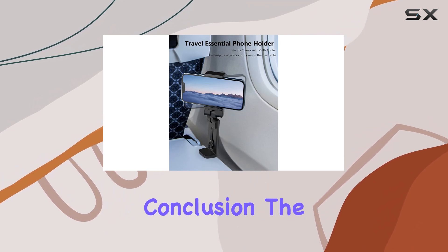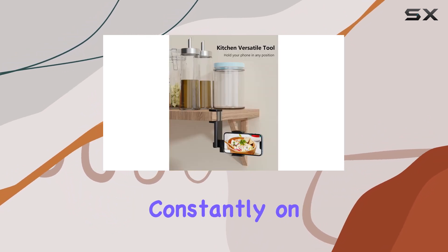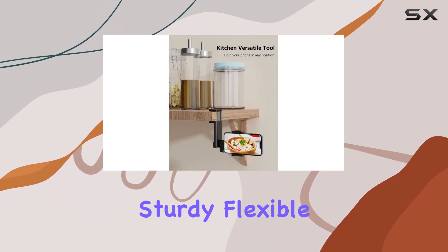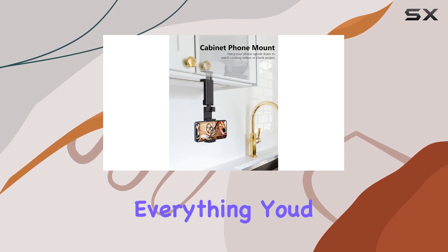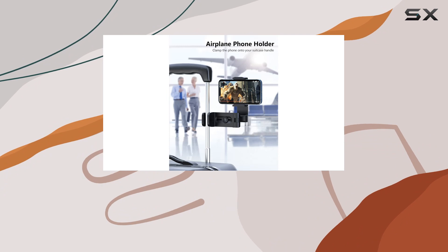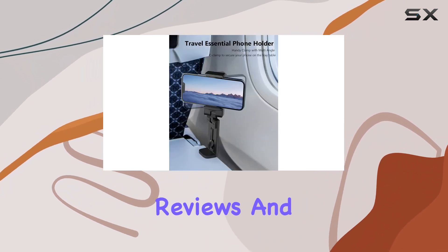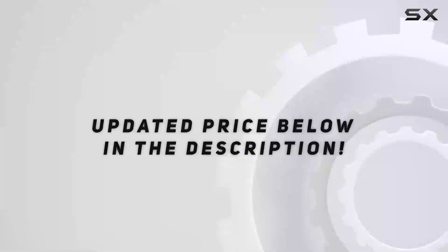In conclusion, the Me Care airplane travel essentials phone holder is a game changer for anyone who's constantly on the go. It's sturdy, flexible, and compact — everything you'd want in a travel phone mount. Trust me, this is a travel essential you didn't know you needed. Until next time, stay tuned for more reviews and happy travels.